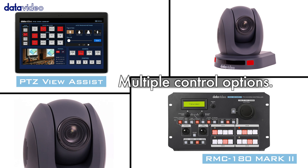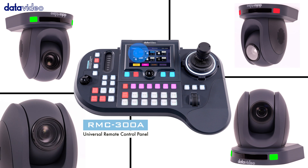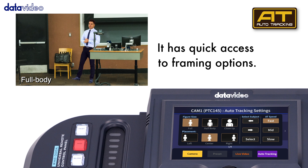Various control methods allow you to choose the suitable controller according to your needs and turn the camera's auto-tracking function on or off. Quickly select framing and composition to meet the needs of various occasions.